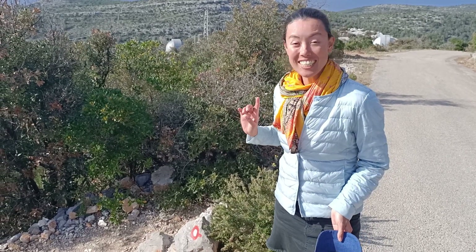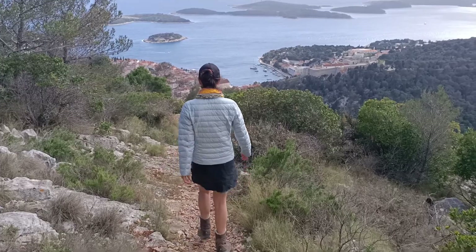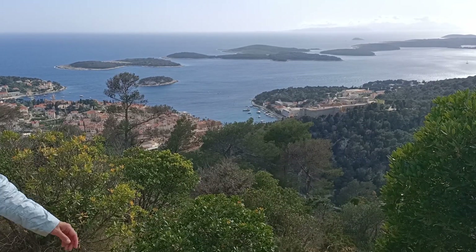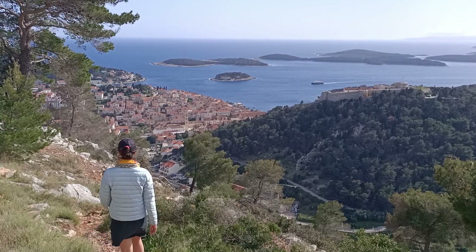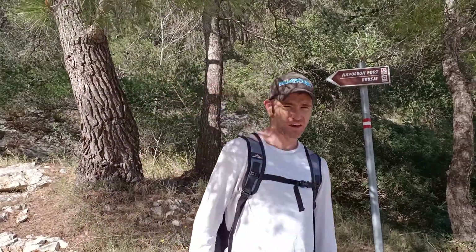It took us the best part of 2 hours to get up here, though we did take the scenic route — it's probably around an hour if you take the road, which we recommend. Coming down, the path was well marked with red dots everywhere and no bush bashing required. So when you're planning to go to Napoleon Fort, make sure you come this way.